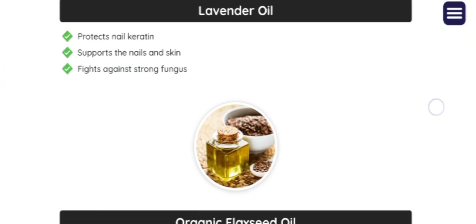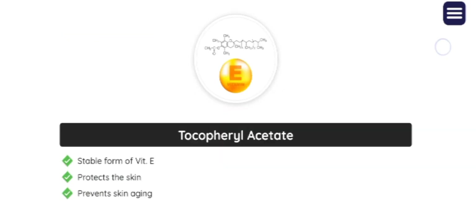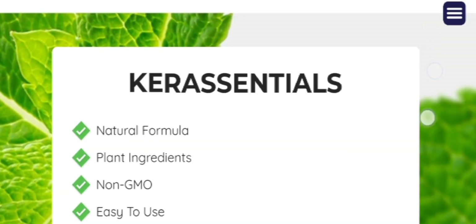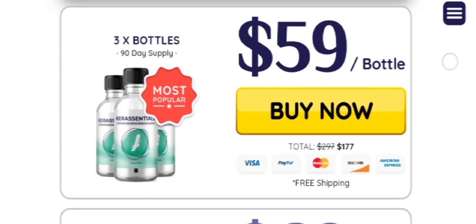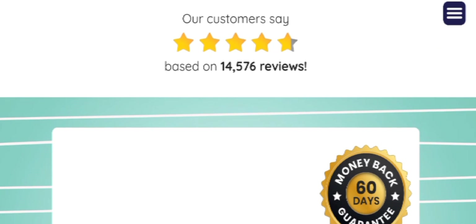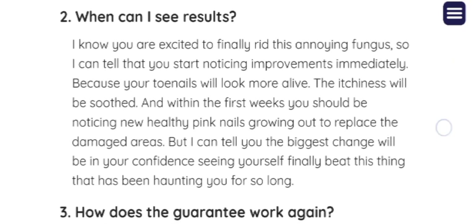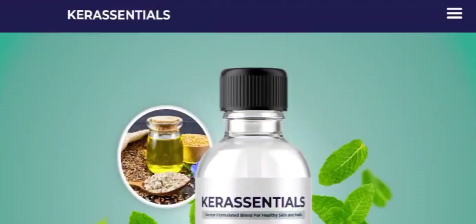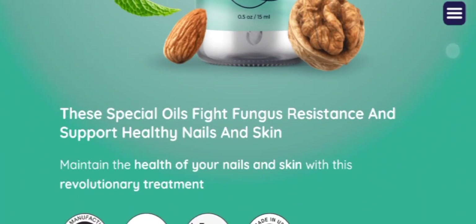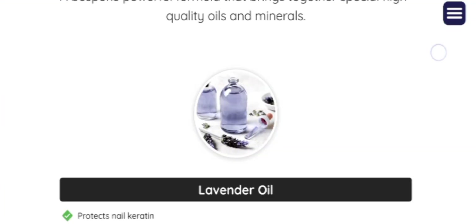Now let's see how Kera Essential serum works on toenail fungus. Kera Essential drops operate by targeting and completely eradicating the fungus responsible for various infections, addressing a critical issue often overlooked by conventional treatments even with prolonged medication use. Fungal infections may persist for months or years due to the ineffectiveness of current treatments, as highlighted by recent studies from the US Centers for Disease Control and Prevention.